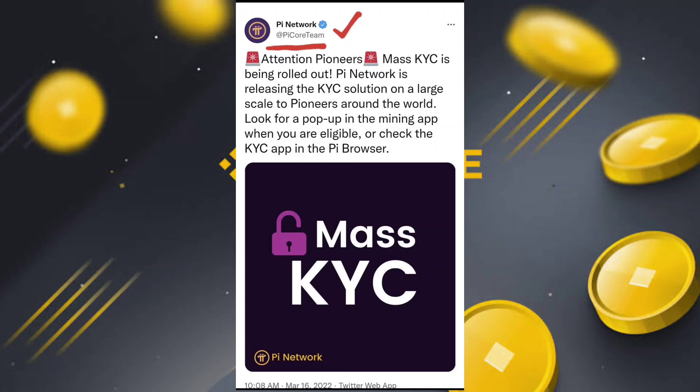Now on a large scale, meaning around the world, hundreds of pioneers will be doing KYC at one time. So look for a pop-up and notification in the mining game when you are eligible for KYC.